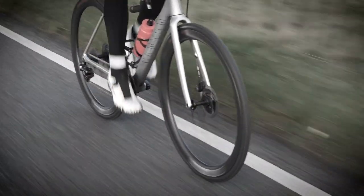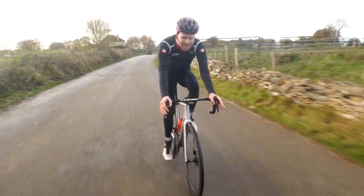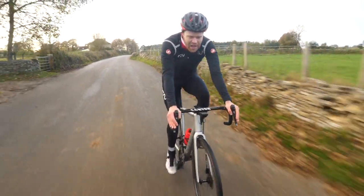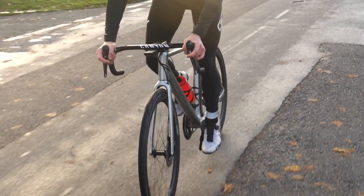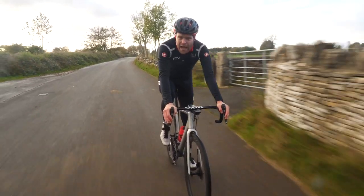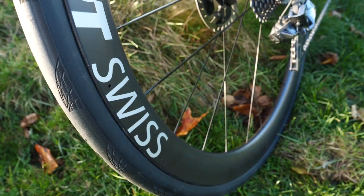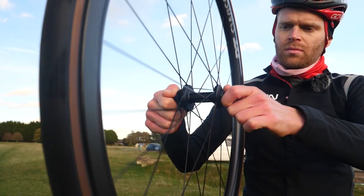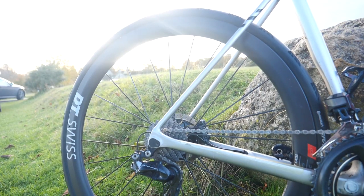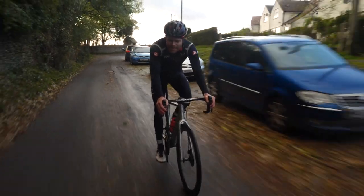DT Swiss has invested a huge amount of thought and research into trying to characterize and quantify all the elements that make a wheel as fast as possible over long endurance rides. They're calling this concept Aero Plus. When we're choosing the optimum wheel, we often consider the depth and the weight of the wheel, but these are just two parts of the puzzle. There are many other characteristics responsible for wheel performance.